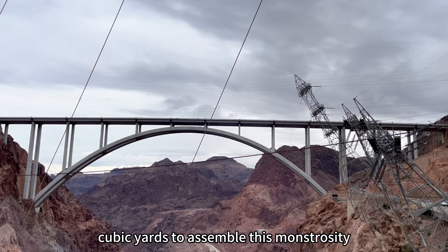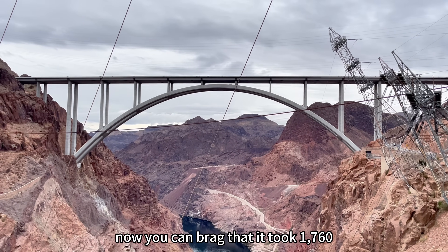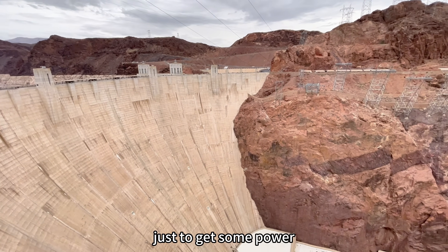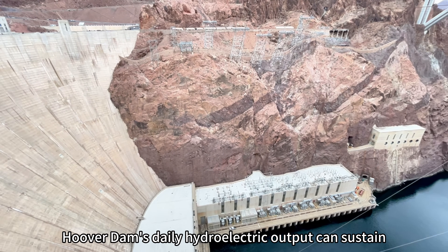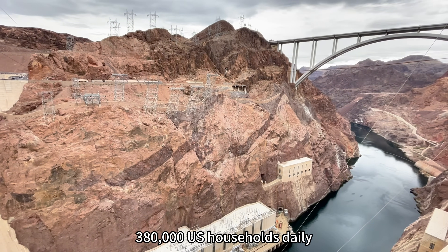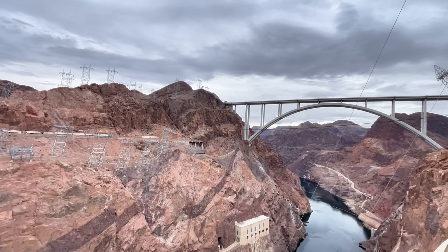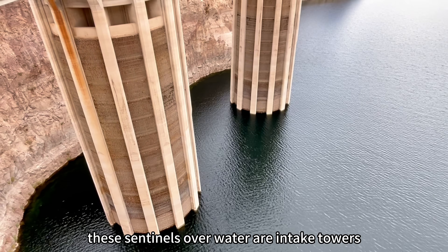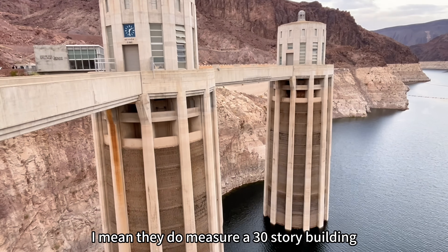It took 4.4 million cubic yards of concrete to assemble this monstrosity — that's 1,760 Olympic swimming pools worth of concrete just to get some power. But this isn't any ordinary power: Hoover Dam's daily hydroelectric output can sustain 380,000 US households daily.